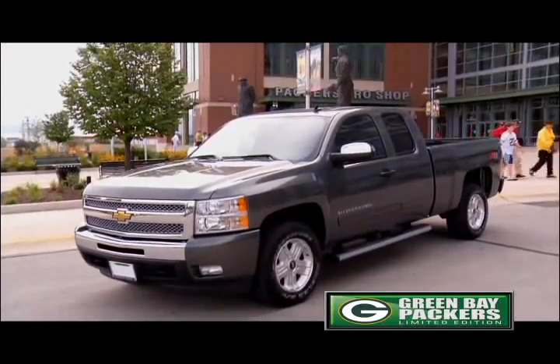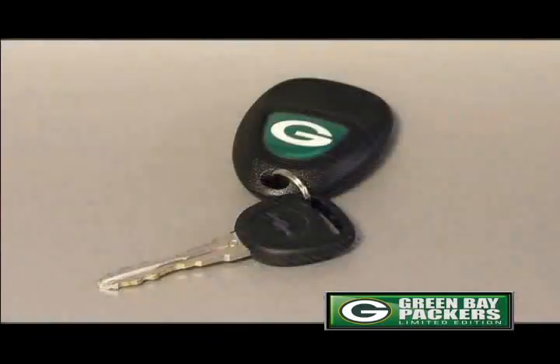Hey, it's ready for tailgating. This Silverado also comes equipped with a bed liner and key fob inserts.